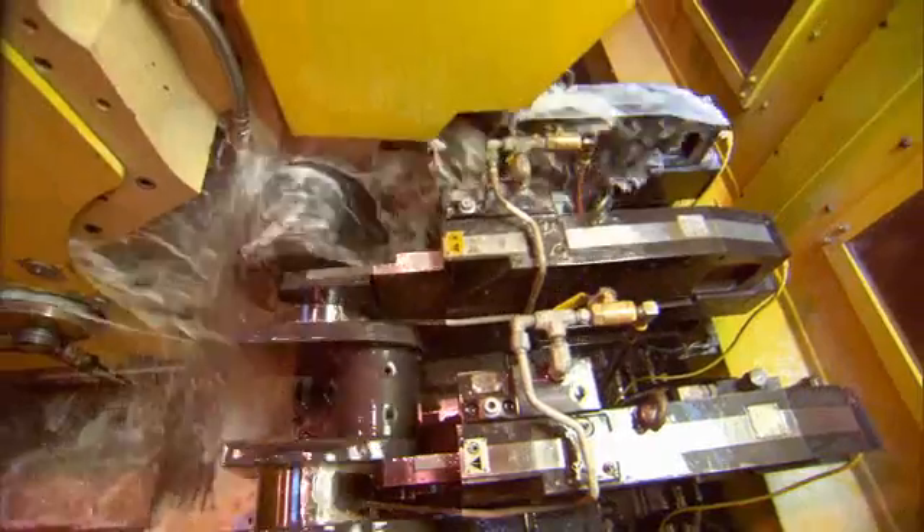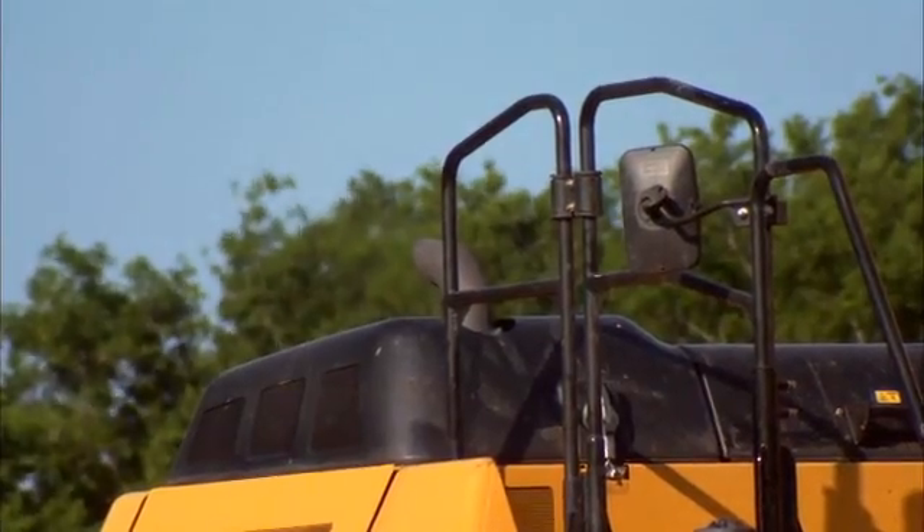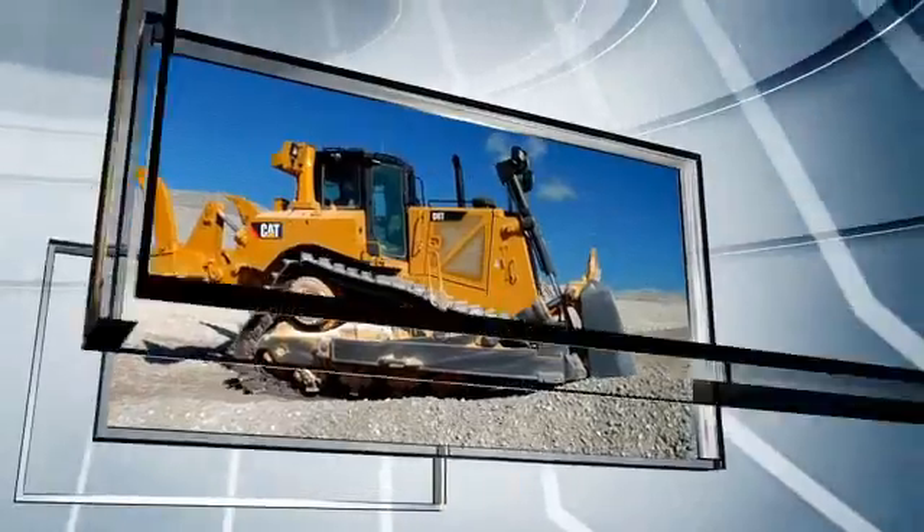Fuel efficiency, component life, and operating costs have all been optimized, all while driving down emissions. The result? An engine line that's good for business and reduces emissions.